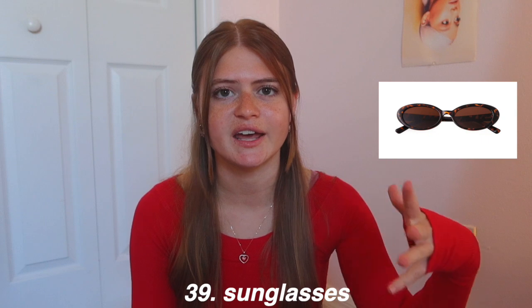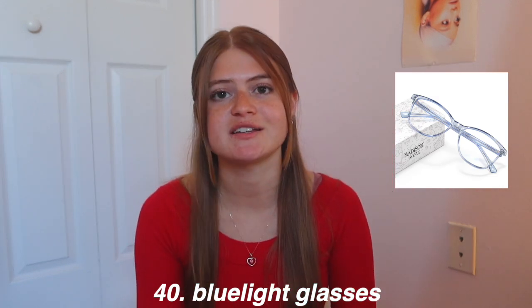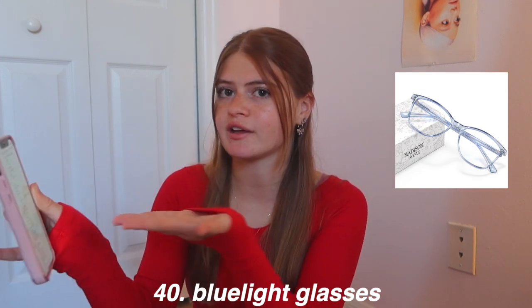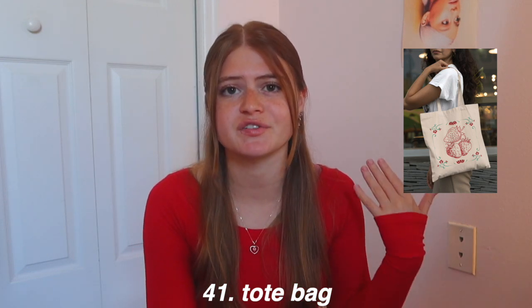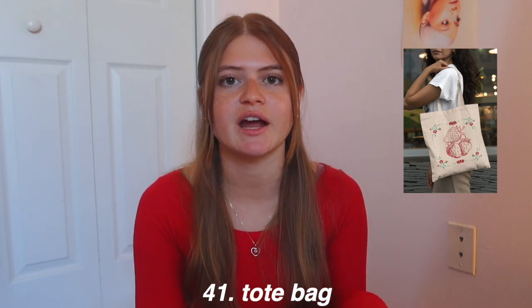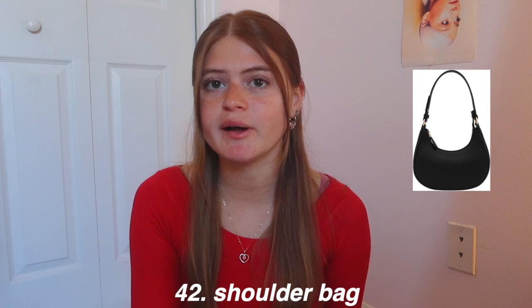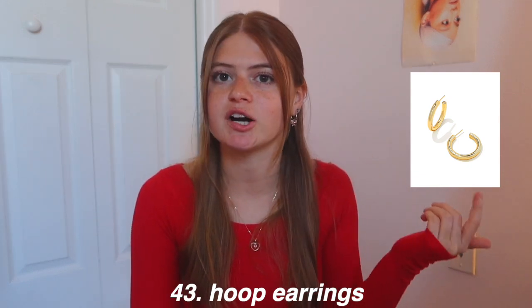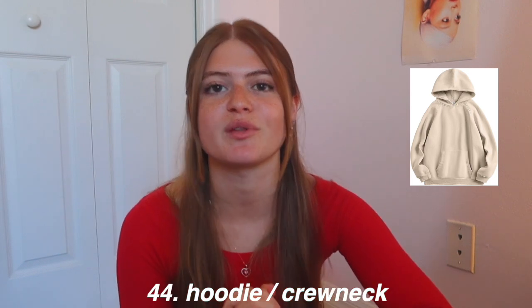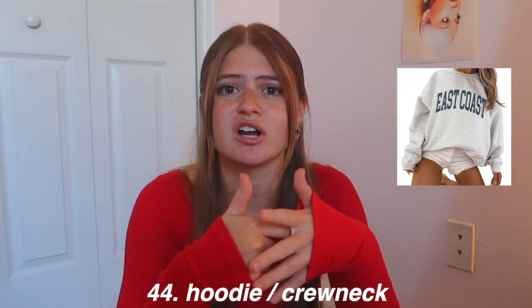Sunglasses are a cute, unique, and fun gift with so many different styles and shapes. Blue light glasses are also essential now given how much time we spend staring at technology — I have a pair and wear them constantly. Tote bags are so cute with so many designs, colors, and prints — you can find really cute ones on Etsy or Amazon. Shoulder bags have become really popular too. Hoop earrings in gold or silver are a great choice, and hoodies and crewnecks round out the fashion category — cozy, with cute designs, solid colors, or personalized options.